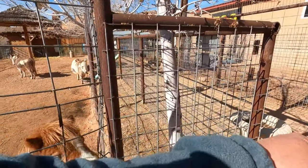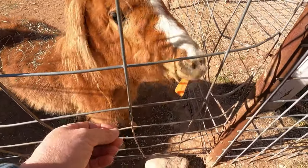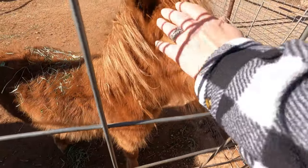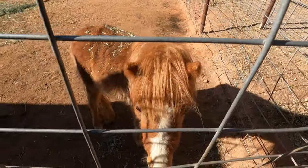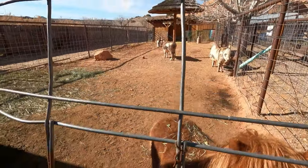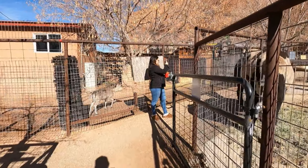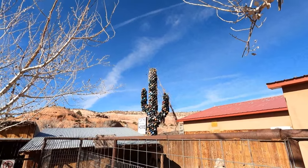Aren't you precious? Oh look at him. He just wants the food — he doesn't want you petting him, he just wants my food. What's up with your buddies over here, they don't want snacks? This is an African Watusi. His name is Henry. Is that a cactus made of bowling balls? Yeah, it's made of bowling balls.